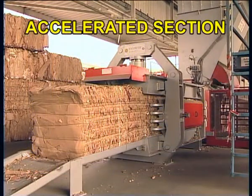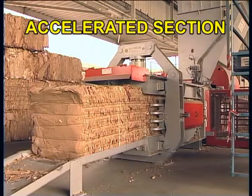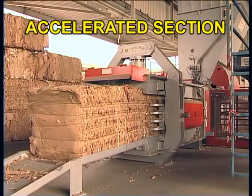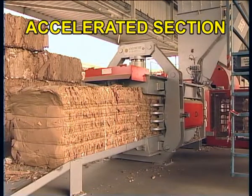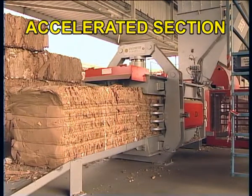This method produces dense bales of the various grades of recyclable or solid waste material. The McPress 111 AS-1 generates 170 tons of thrust.